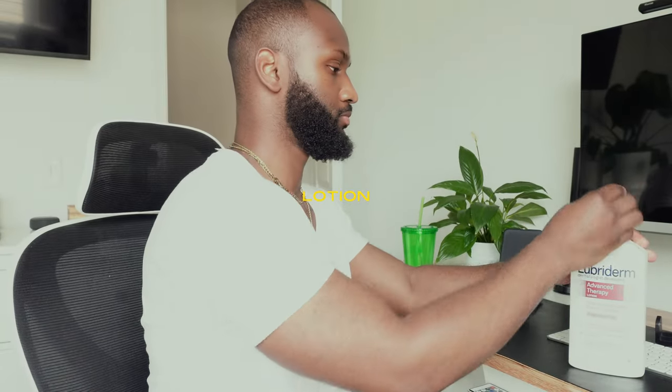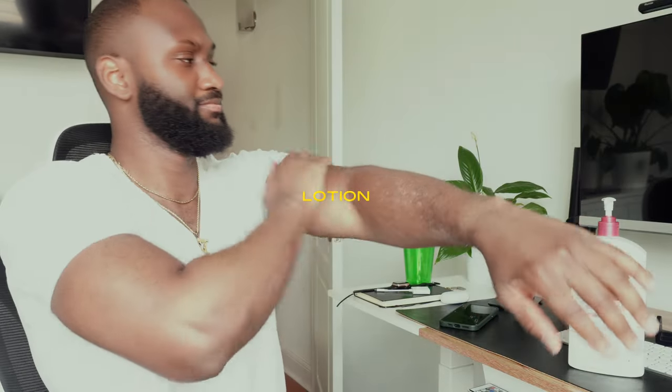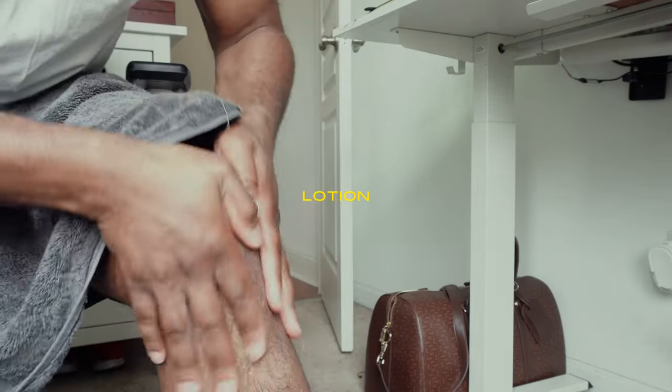Please moisturize — put on lotion. A lot of people skip this step, but don't be ashy. I love using lotion because it helps me stay moisturized.